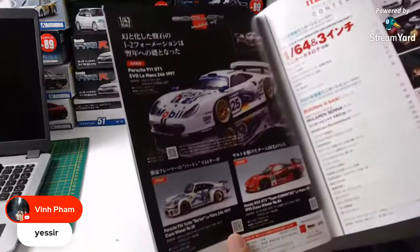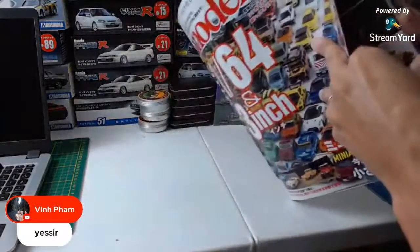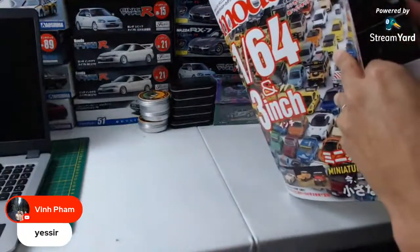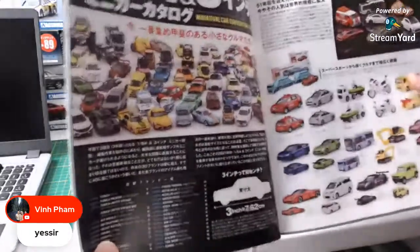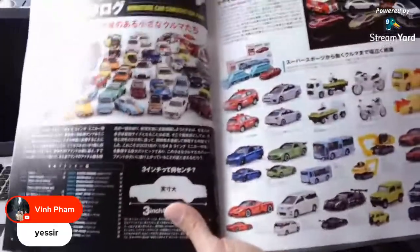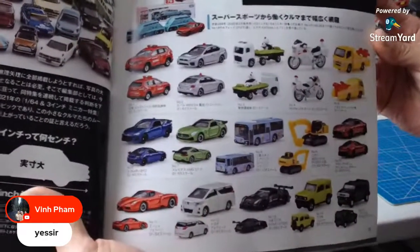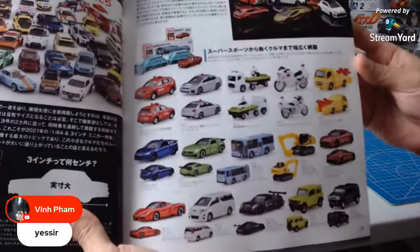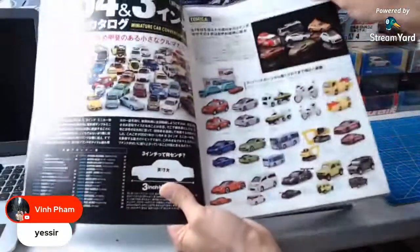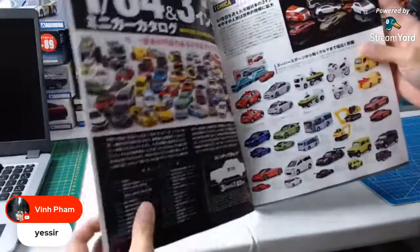Here we go. We got some more stuff here. There's 43-scale goodies that they do. This is Tomica. I'm not a huge fan of Tomica. They kind of remind me of the Hot Wheels version of JDM stuff. No offense.